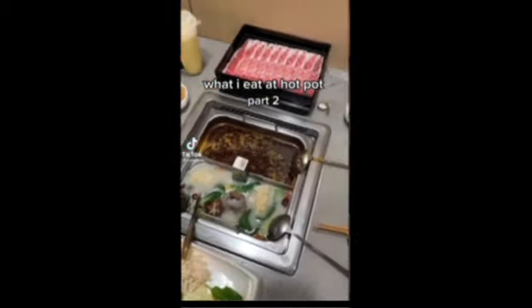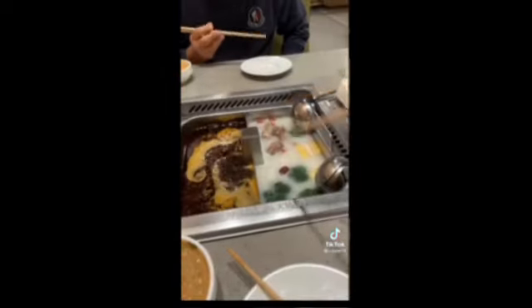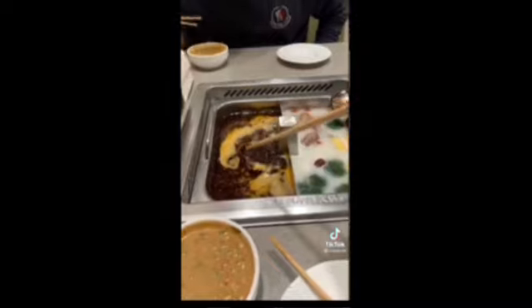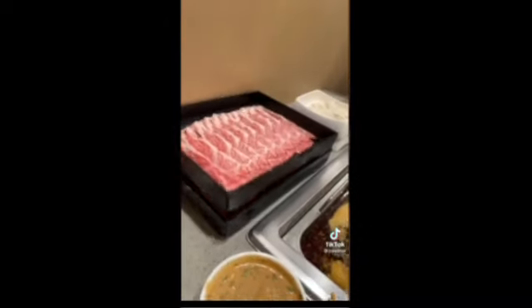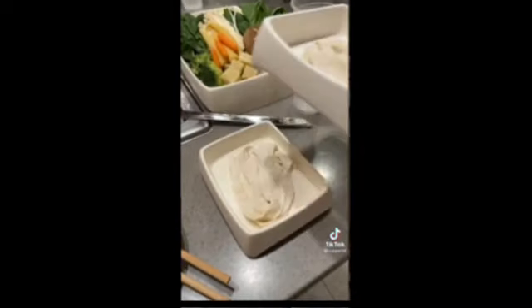What I eat at hot pot. Hi guys, welcome to another what I eat at a hot pot restaurant. We got the classic pork bone broth and then Sichuan broth. Then we got two plates of American Wagyu, a veggie platter, and two plates of handmade noodles.